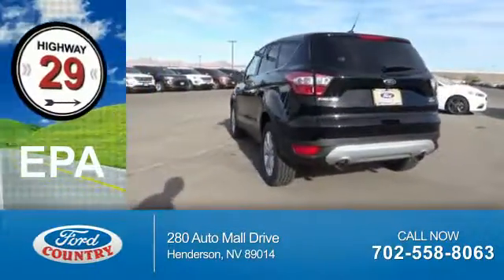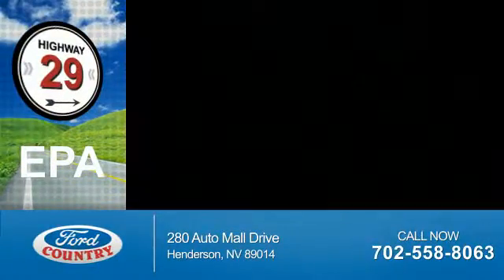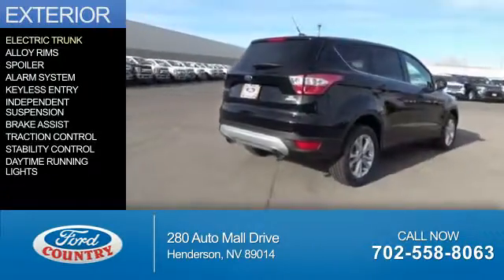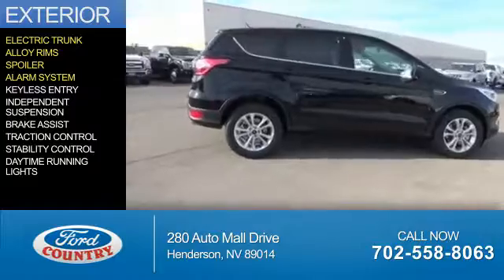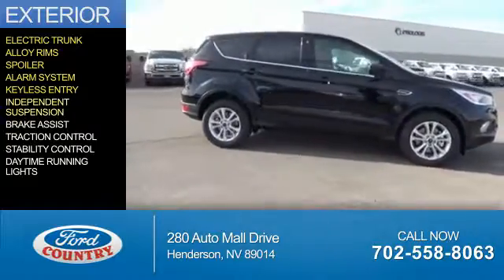Great fuel efficiency saves you money by requiring fewer trips to the gas station. The features include electric trunk, alloy rims, a spoiler, an alarm system, keyless entry, and independent suspension.